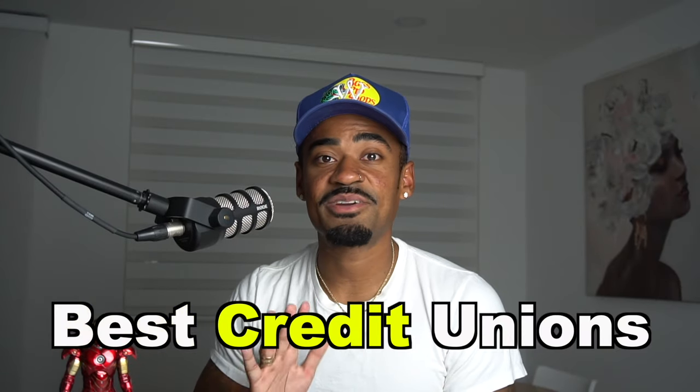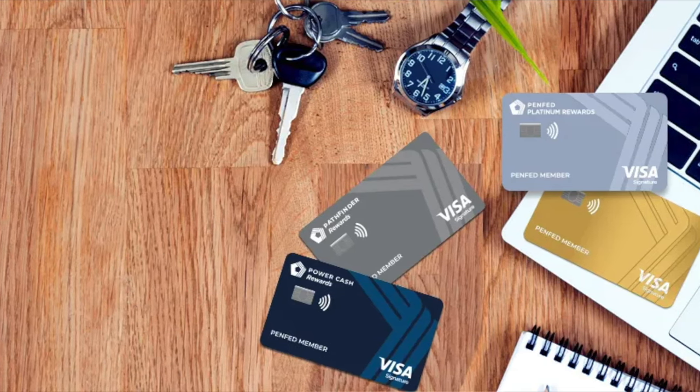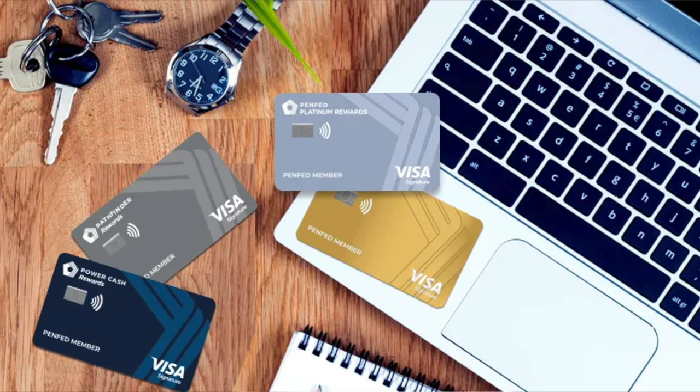PenFed Credit Union is in the top five best credit unions in America and they're known to give high limits on their credit cards, just like Navy Federal Credit Union. They offer four personal unsecured credit cards to consumers that bank with them, and some of those credit cards are going to come with enticing perks and welcome bonuses.